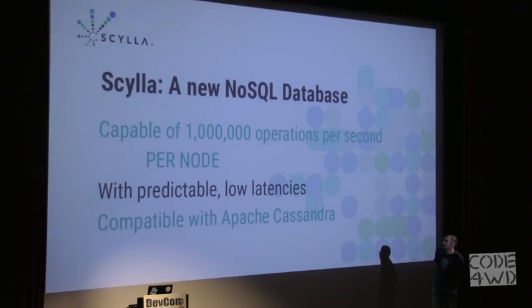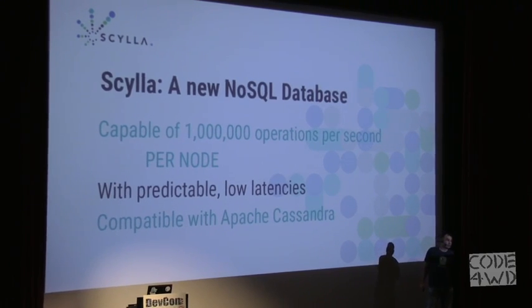I'll talk about ScyllaDB, which is a new NoSQL database. It's completely compatible with Apache Cassandra, but brings much better performance — up to a million operations per second per node. With a cluster you can get multiple millions of operations per second, with predictable and low latency, especially in the higher percentiles. It's completely compatible, so it's easy to migrate your existing applications without any change.